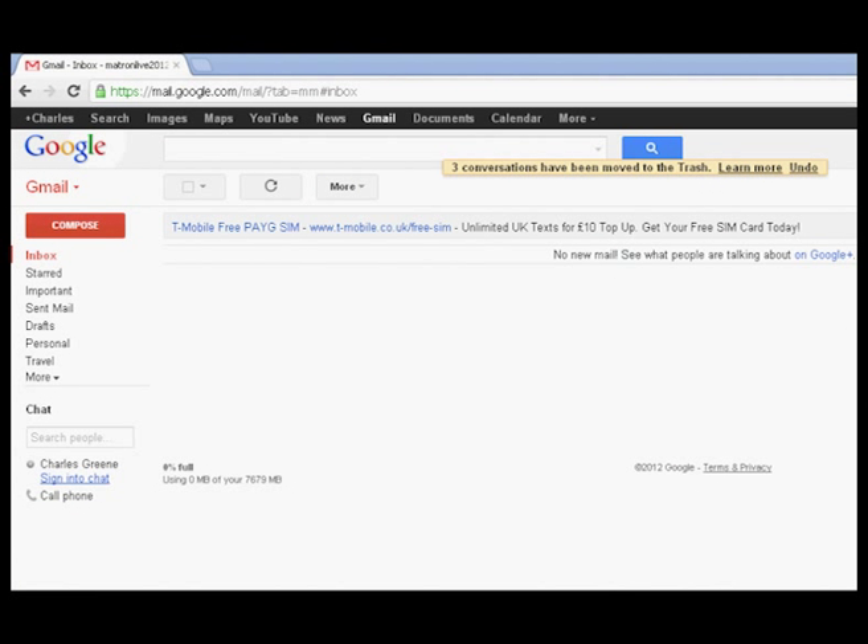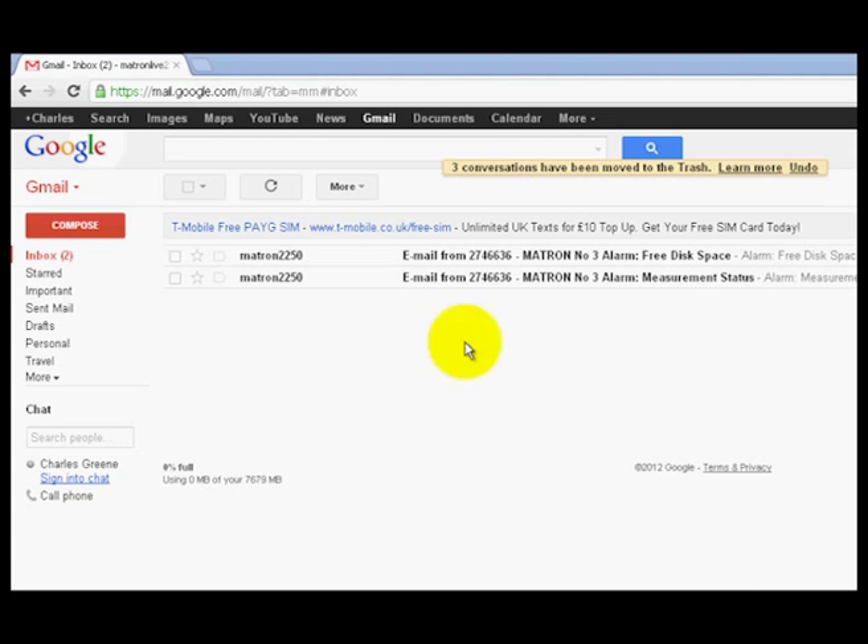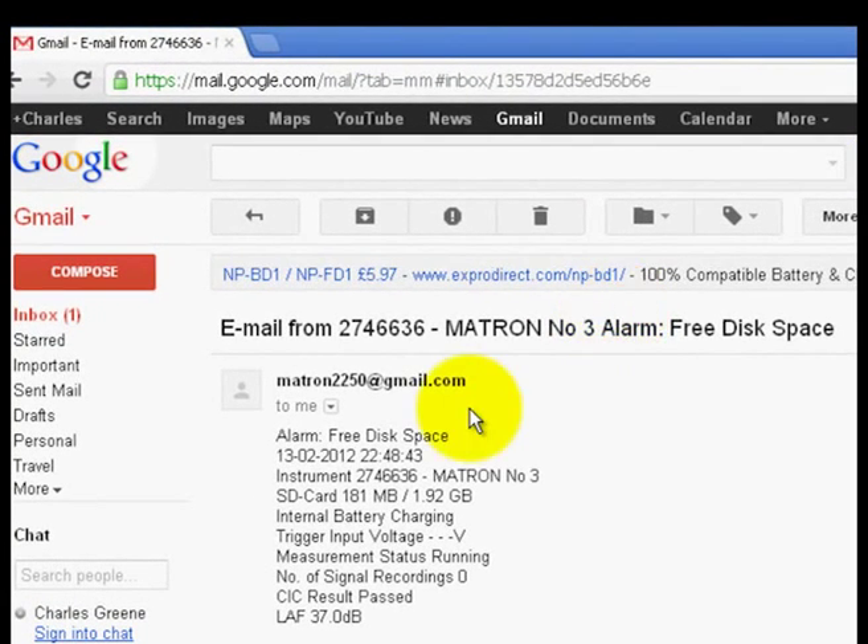Another scenario where instant email alerts can prove invaluable is where the memory card in the installed system is approaching capacity. When 90% of the available memory in the Matron Live system has been used for data storage, an email is automatically sent to the noise control officer notifying him or her of the current memory status. In this case, we can see that we have received a warning about the amount of available disk space, where 181 megabytes is available from a total of almost 2 gigabytes.